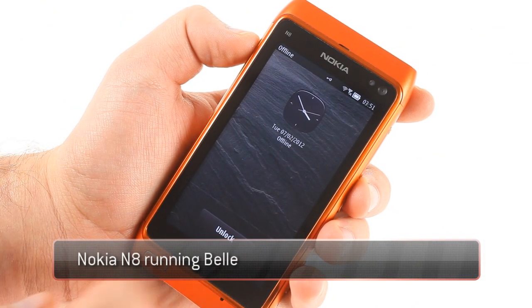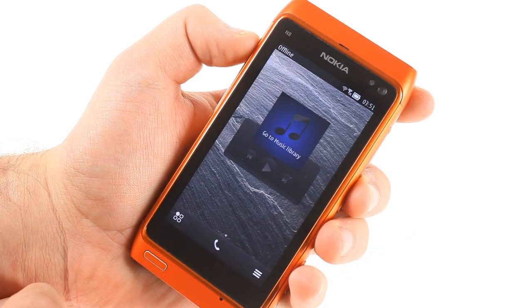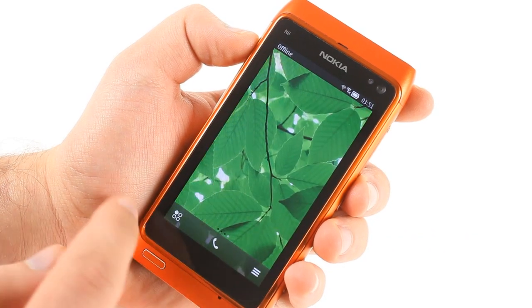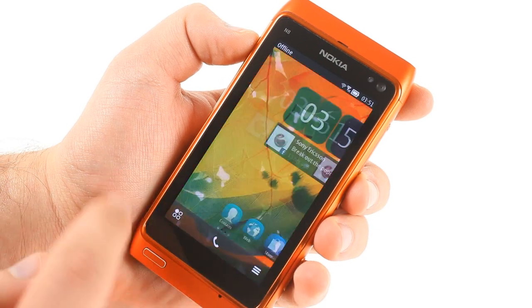The coveted Belle update for older Nokia smartphones is out. We installed it on the Nokia N8 and took it for a quick spin. Despite having a slower processor and less RAM than the newer models, the Nokia N8 runs the new software smoothly.